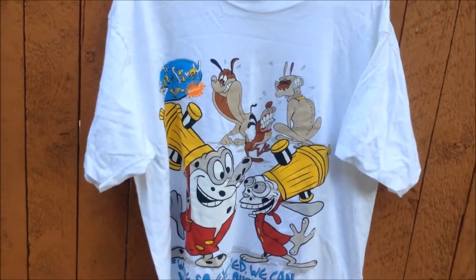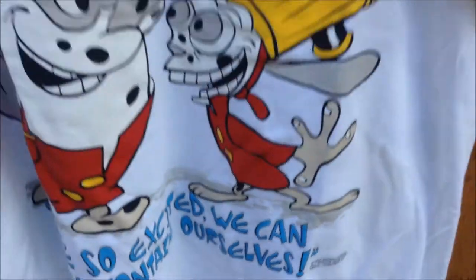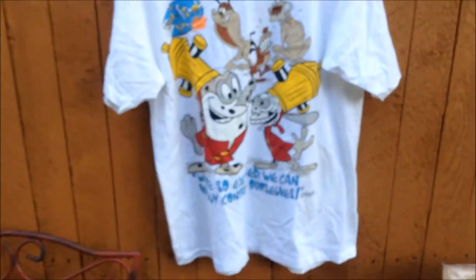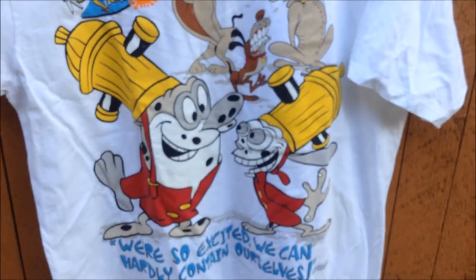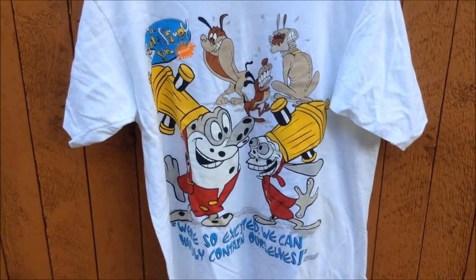Also from Glenn — that vintage Nickelodeon, The Ren and Stimpy Show. Check the date on it: 93. The tag says XL but it fits like a large. This one's for sale on my Instagram, so make sure you guys go check it out if you're interested. Really fire — I think it's never worn because there's no stains, no cracking, no nothing. Really fire piece.